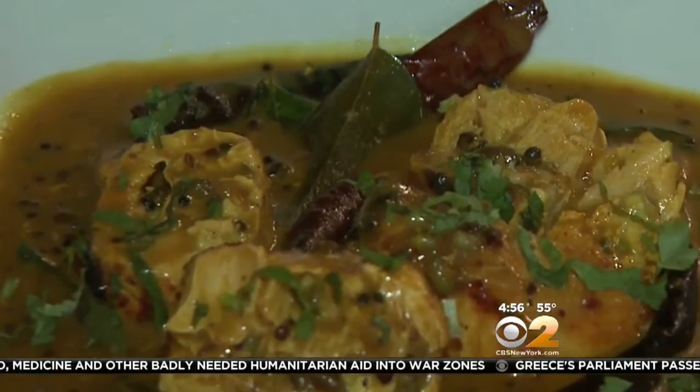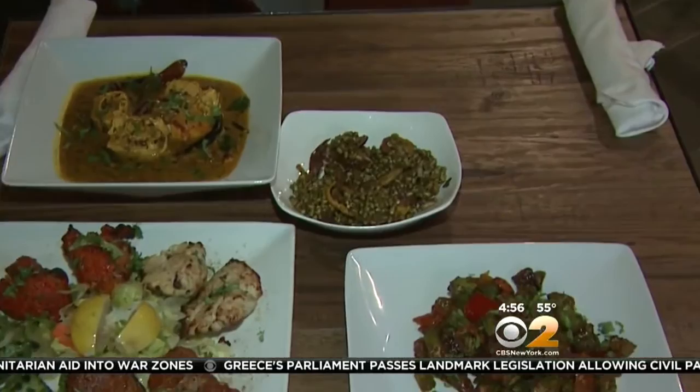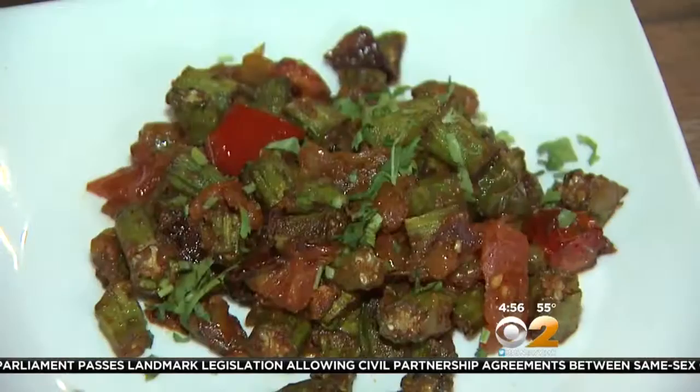Indian cuisine is known for street food. There's a great selection of appetizers that let you sample what this cuisine is all about. This dish is only $7 — the okra. Another great appetizer dish is $13.